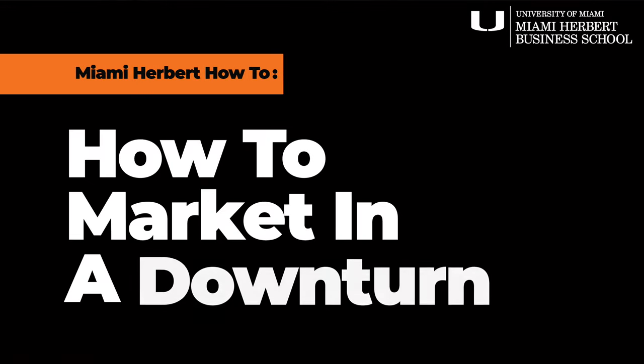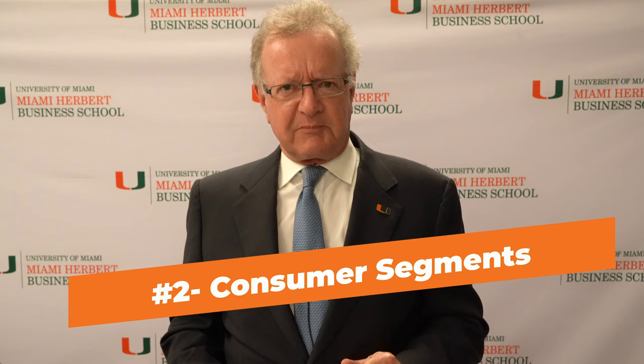How do you market in a downturn? When a recession comes, how do you change your marketing approach? It really requires two sets of analyses. One, look at the products and services that you're selling. And then number two, look at the consumer segments that you've served to date and how the approaches of those consumer segments to the buying process are changing.